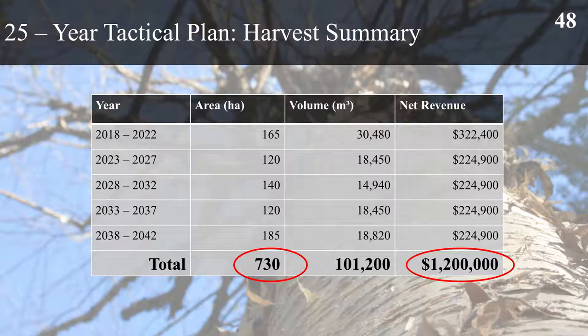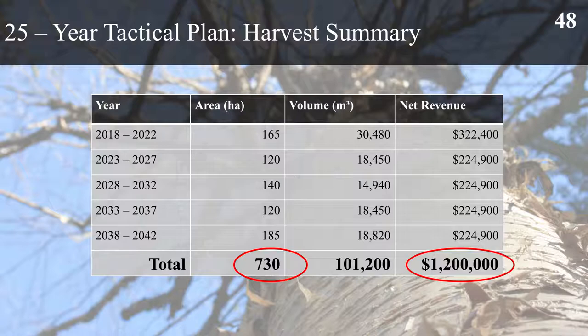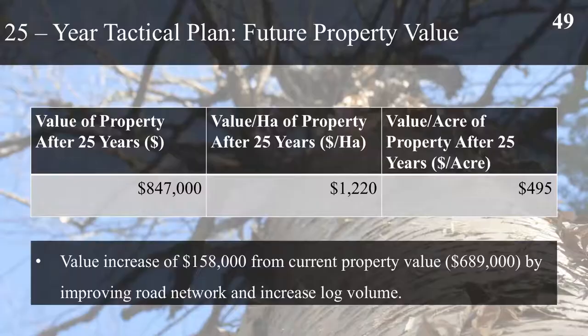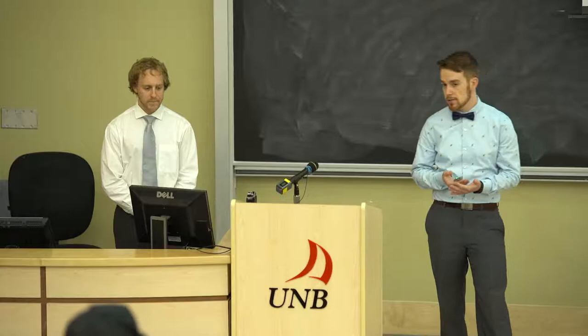In summary of the 25 year tactical plan, we harvested a total of 730 hectares. You may be wondering how we're harvesting 730 hectares of a 694 hectare property — the shelterwood treatments require multiple entries, which are counted twice in the areas. We have a total volume of just over 100,000 cubic metres harvested over the 25 year period with a net revenue of just over $1.2 million. As for future property value, we managed to increase the value of the property by $158,000 from current value by the year 2042, resulting in a property value of $847,000 or just over $1,200 per hectare, increased by improving road networks and increasing the component of softwood logs.